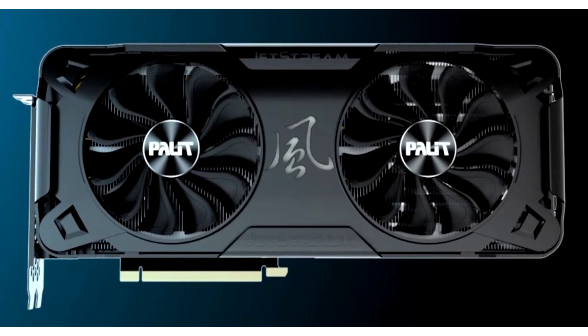The Jetstream features a relatively subdued design with a glossy black color and a gray Jetstream logo, which apparently lights up with RGB illumination, in between the dual fan cooling solution.